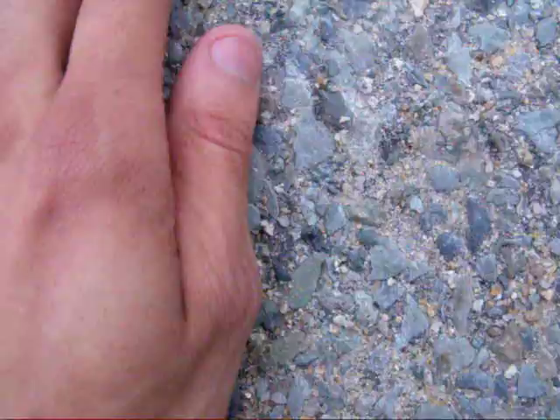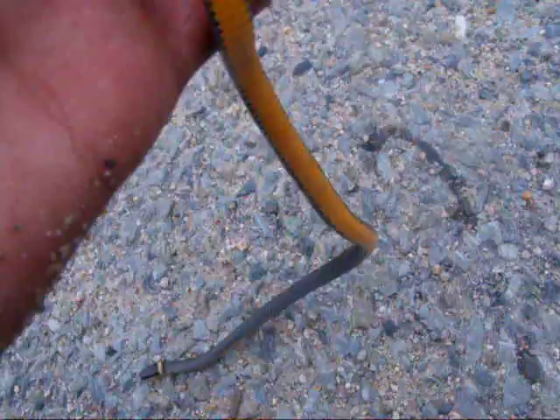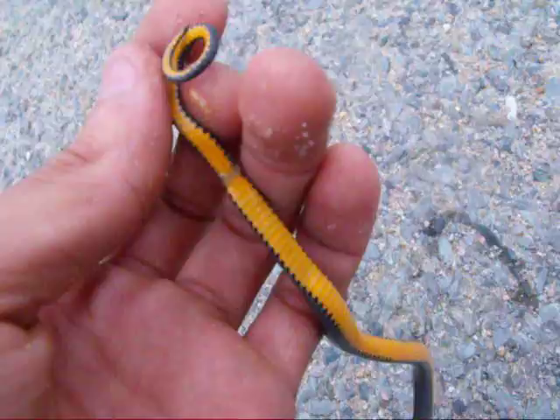But if you guys look underneath, you can see they got a bright, bright orange belly, and it can actually vary. They can have orange, red, yellow — all different colors underneath their belly. That's actually used to scare off their predators. If they feel threatened and they can't run away, they will actually flip the tail end of them upside down, flipping their bright colored belly showing it off, because this is a warning color to predators — don't mess.